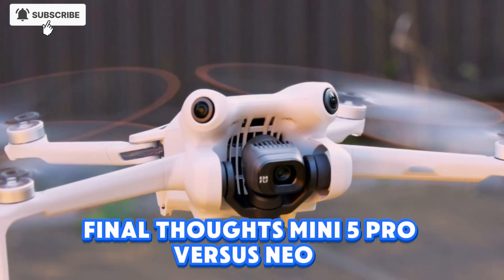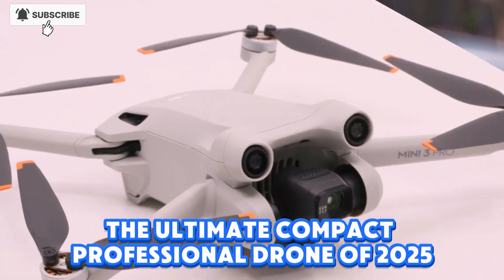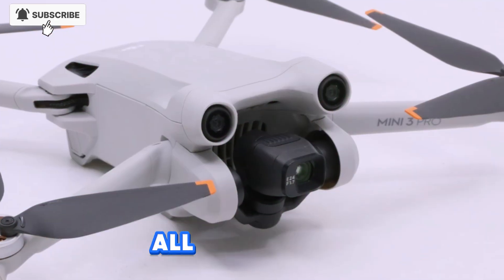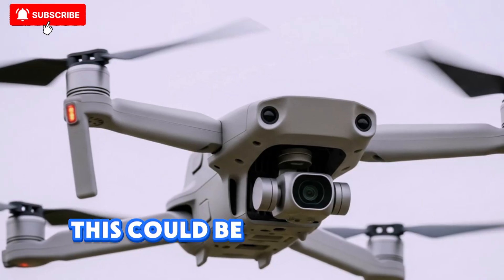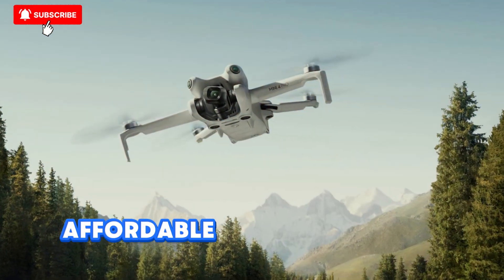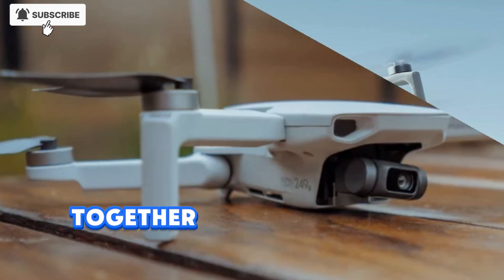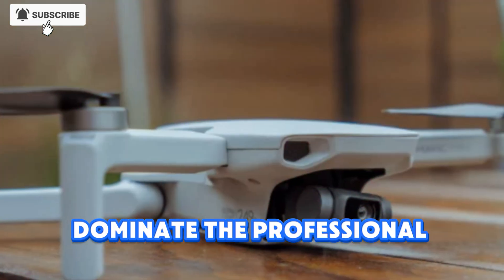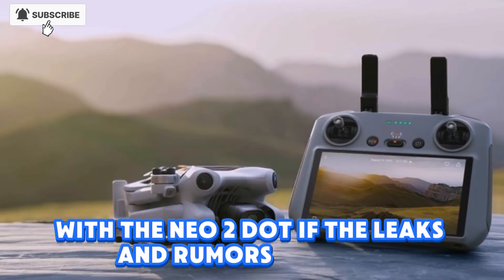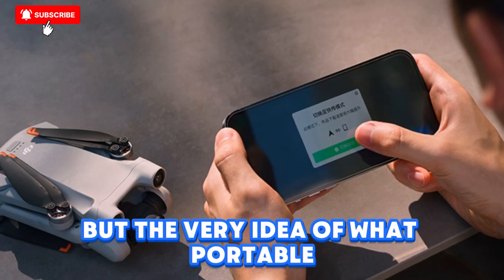Final thoughts — Mini 5 Pro vs Neo 2. The DJI Mini 5 Pro is shaping up to be the ultimate compact professional drone of 2025, packing a 1-inch sensor, LiDAR-powered navigation, and pro-level creative tools, all under 249g. For serious content creators, this could be the new go-to drone. The DJI Neo 2, on the other hand, looks like the perfect beginner or travel drone — affordable, safe, and feature-packed. Together, these two models show DJI's two-prong strategy: dominate the professional compact market with the Mini 5 Pro, while quietly winning over beginners and hobbyists with the Neo 2. If the leaks and rumors are true, 2025 could be the year DJI redefines not just drones, but the very idea of what portable aerial technology can do.